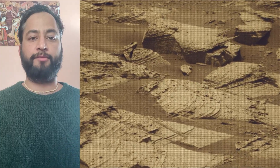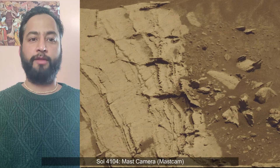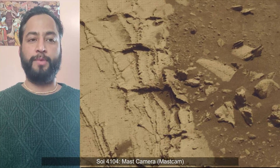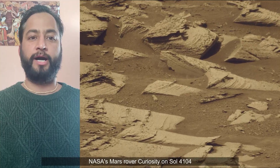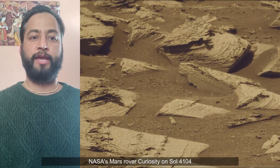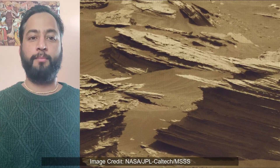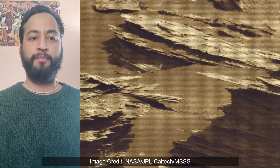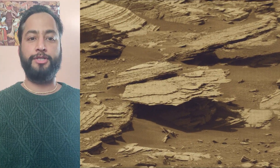4000 Martian days after setting its wheels in Gale Crater on 5th August 2012, NASA's Curiosity rover remained busy conducting exciting science. To study whether ancient Mars had the conditions to support microbial life, the rover has been gradually ascending the base of three-mile-tall Mount Sharp, whose layers formed in different periods of Martian history and offer a record of how the planet's climate changed over time.